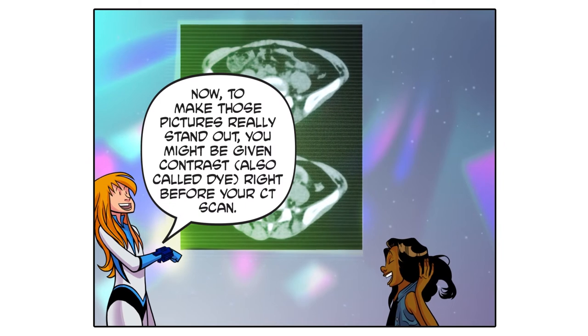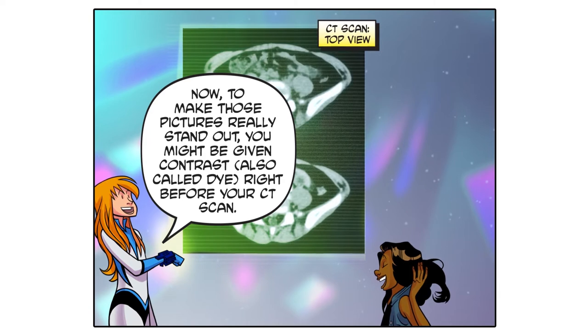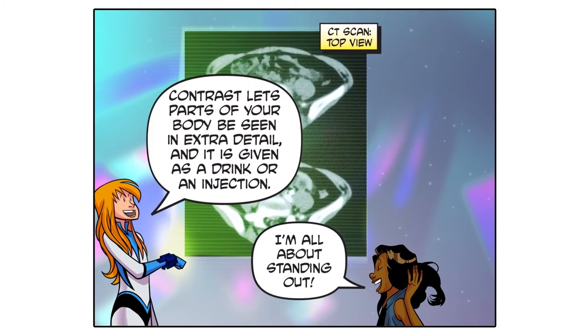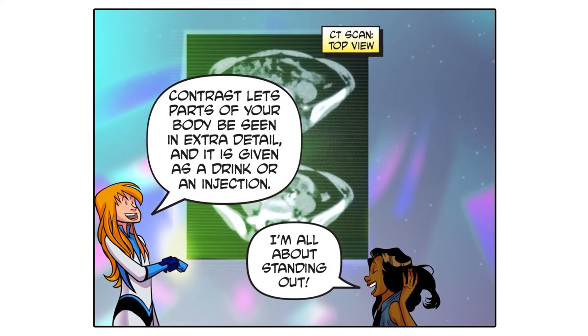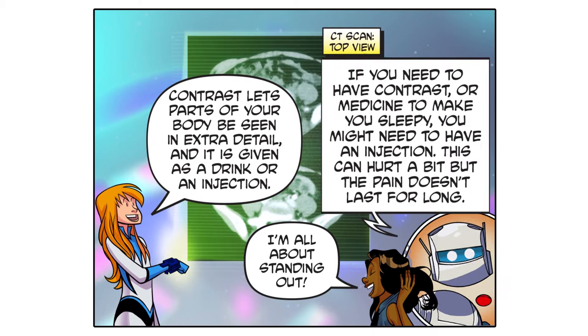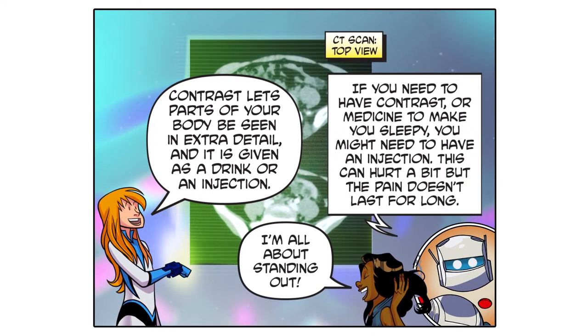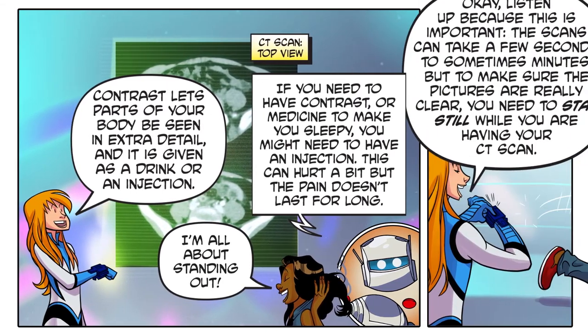Now, to make those pictures really stand out, you might be given a contrast — also called dye — right before your CT scan. I'm all about standing out! Contrast lets parts of your body be seen in extra detail and it is given as a drink or an injection. If you need to have contrast or medicine to make you sleepy, you might need to have an injection. This can hurt a bit, but the pain doesn't last for long.